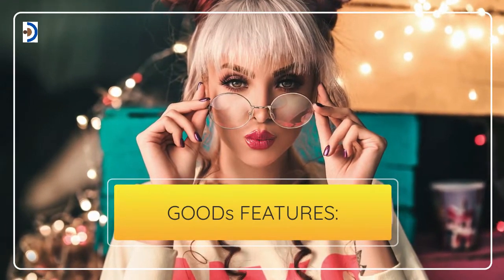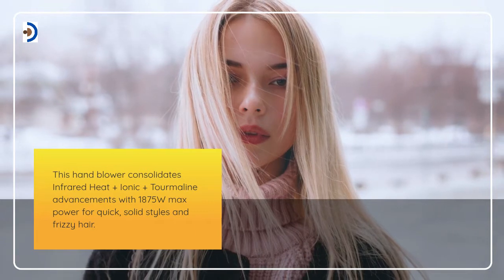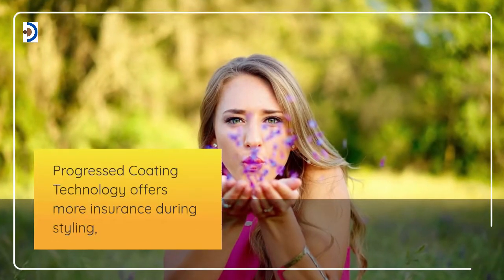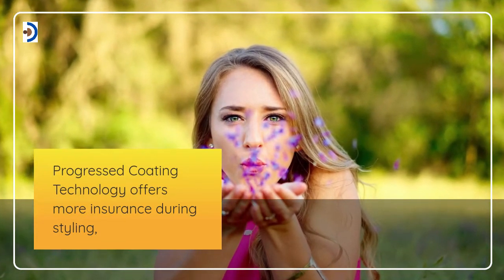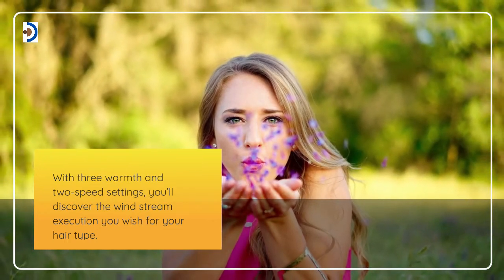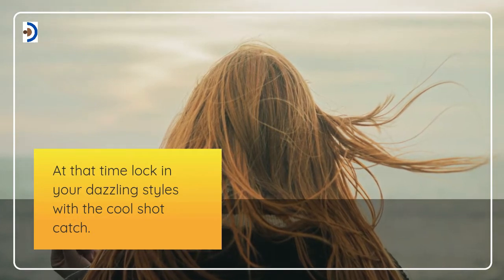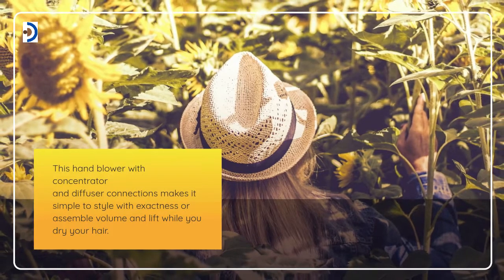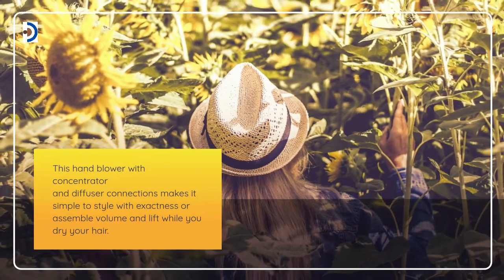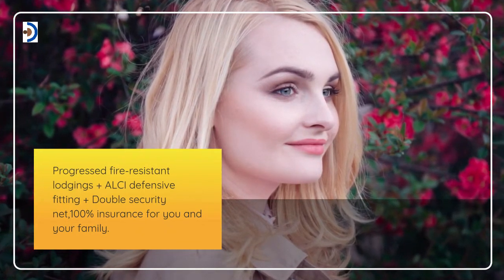Goods features: This hand blower combines infrared heat, ionic, and tourmaline technology with 1875 watts max power for quick styles and frizzy hair. Advanced coating technology offers more protection during styling. With three heat and two speed settings, you'll find the airflow performance you need for your hair type. Lock in your styles with the cool shot button. Concentrator and diffuser attachments make it simple to style with precision or add volume while you dry. The airflow advanced fire-resistant housing, grounded plug, and double safety net provide 100% protection for you and your family.